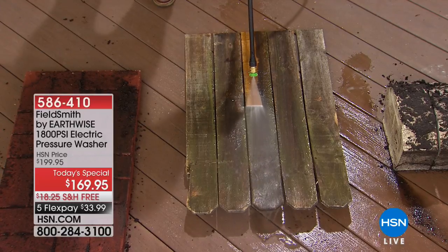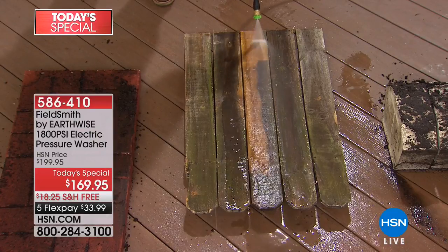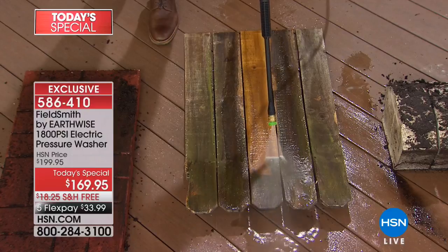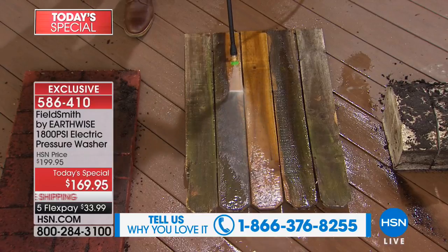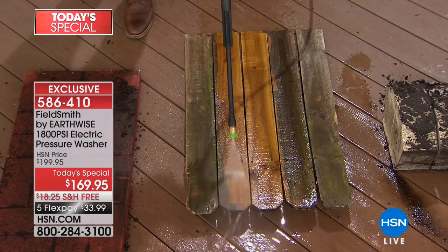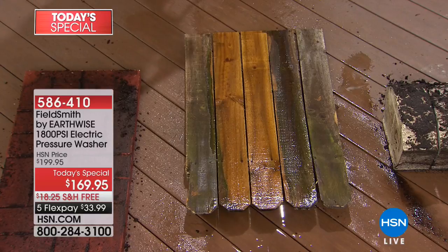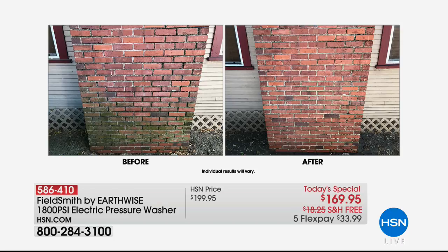If you've ever wondered what 800 PSI looks like, it looks like this. We're doing some spring cleaning and kicking off our Spring Home Month here at HSN with a Today's Special — a fabulous price on our Field Smith by Earthwise 1800 PSI electric pressure washer. Today's special price: $169.95, with free shipping and five Flex Pay options. This is our HSN exclusive brand.